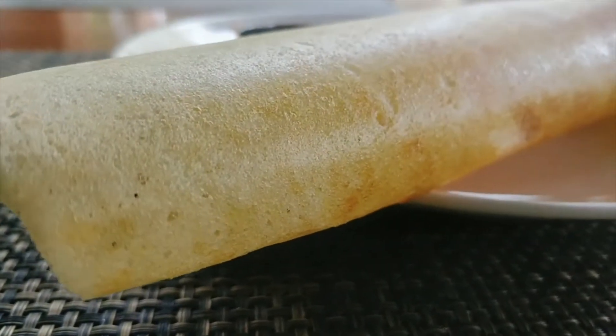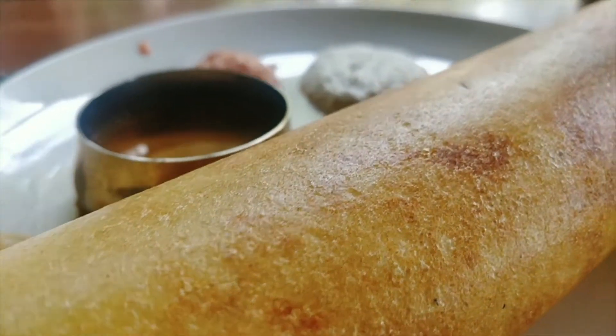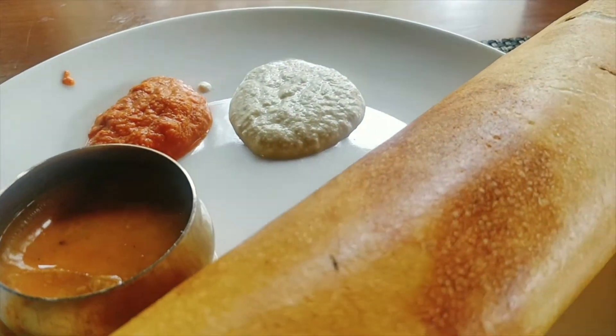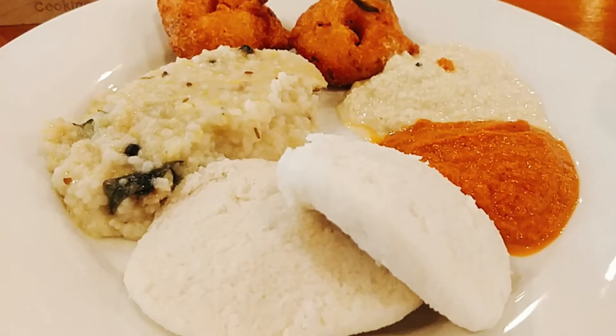When in Tamil Nadu, don't forget to have idli, dosa, vada, pongal, and uttapam along with sambar and different chutneys. It forms the lifeline of Tamil Nadu people.